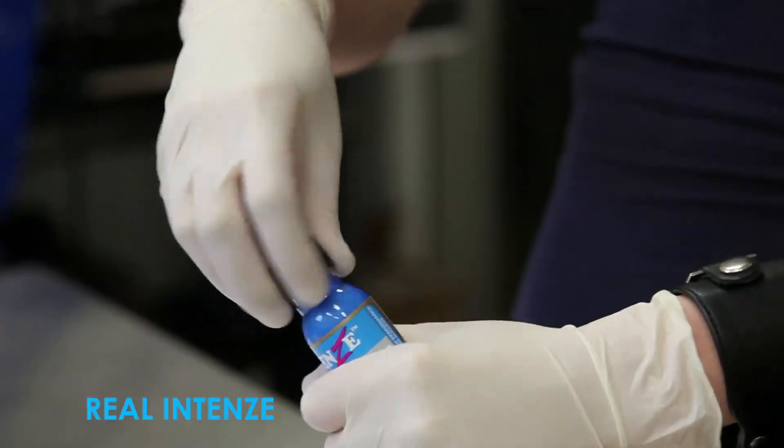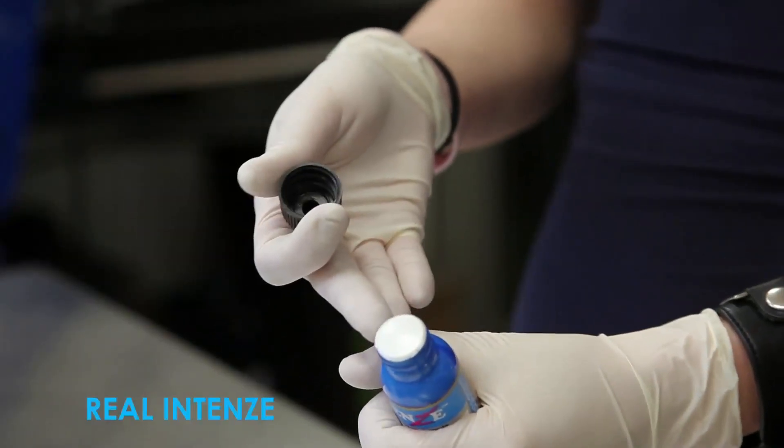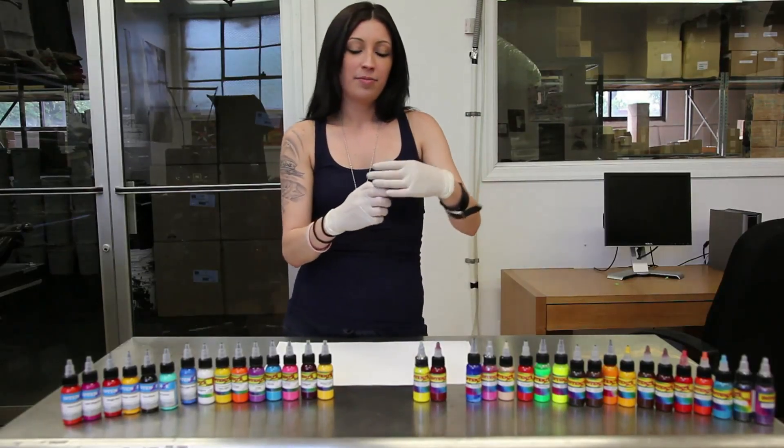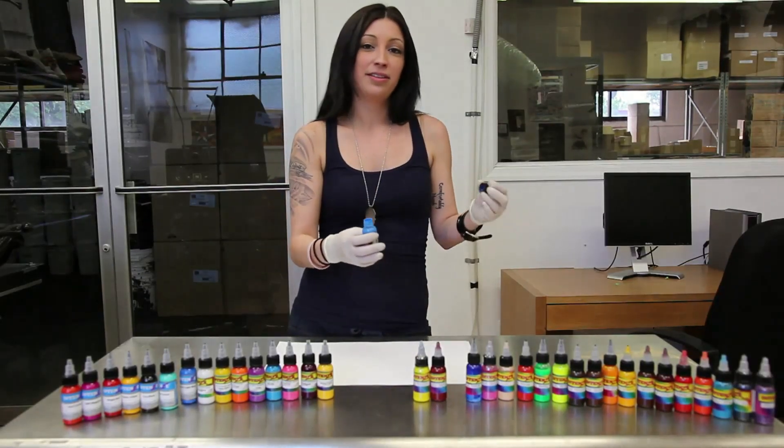Our Intense inks are foil sealed, as you can see. Whereas the fake inks are usually plugged, but as you can see with this one, they didn't even plug it up.